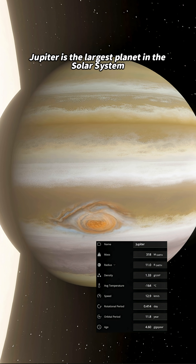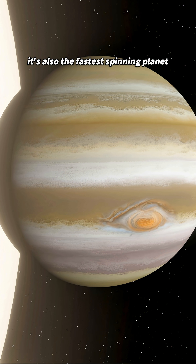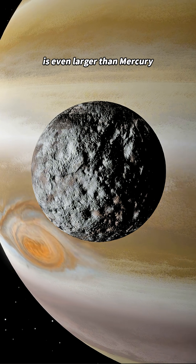Jupiter is the largest planet in the solar system — 318 times bigger than Earth. It's also the fastest spinning planet, completing one full rotation in just 10 hours. One of its moons, Ganymede, is even larger than Mercury.